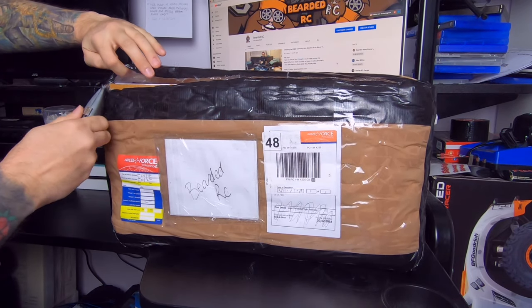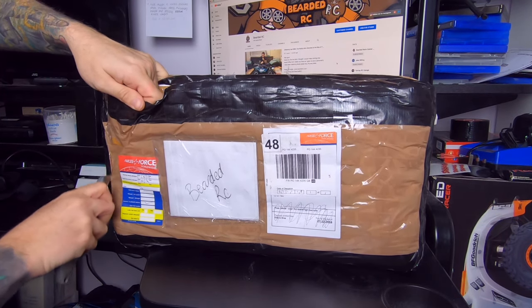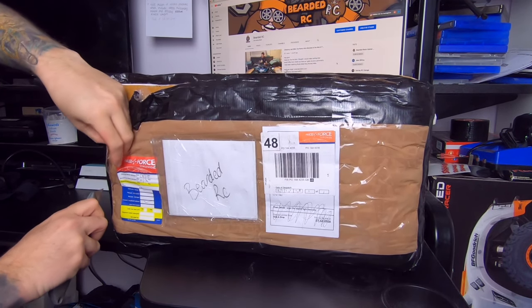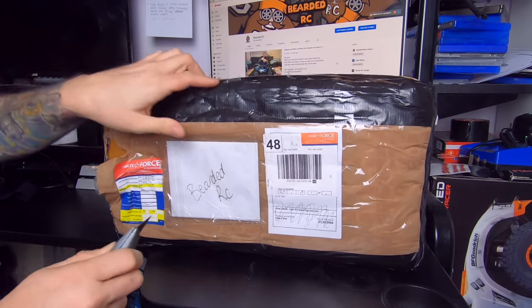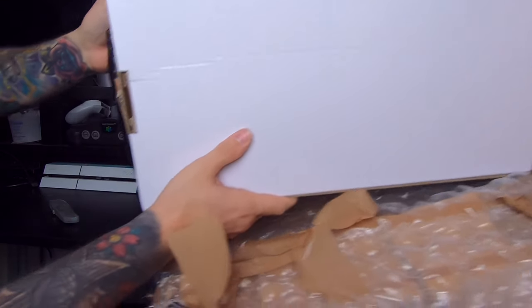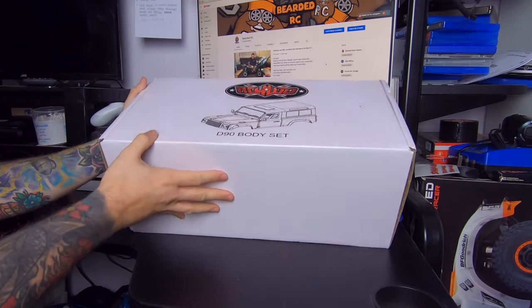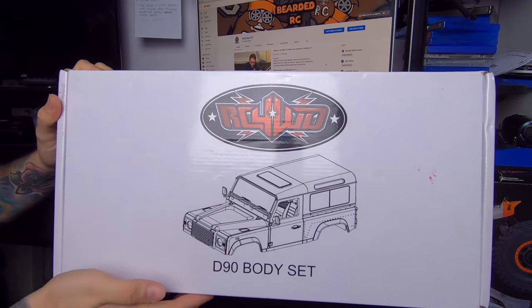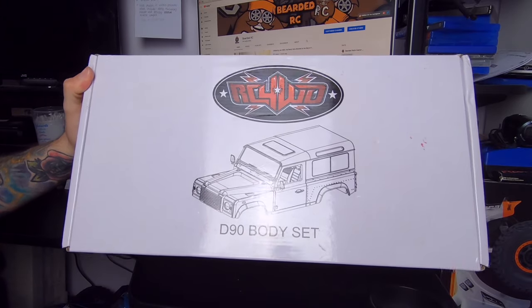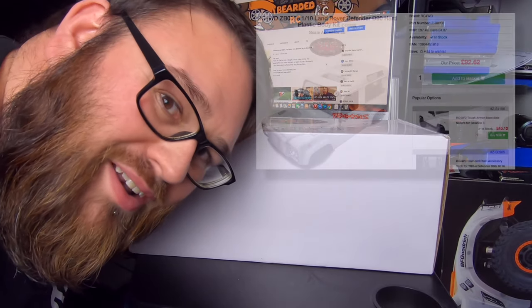That X-Maxx when you did that jump on your X-Maxx video and one of yours was bent down - if that was any more to the left you would have got KO'd. That was funny that. Guys, I didn't realize they would have sent this in this bloody box as well. Look at that guys - the D90 body set by RC Four Wheel Drive, and I've looked these up on Model Sports.